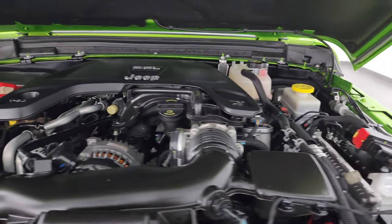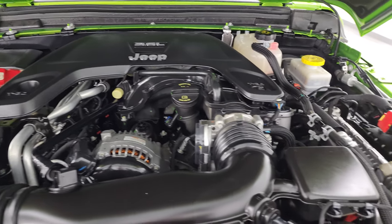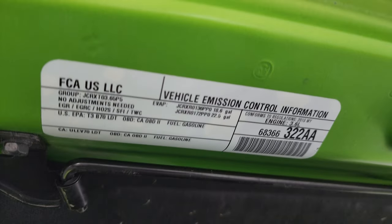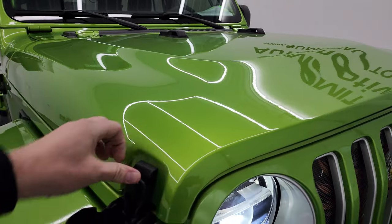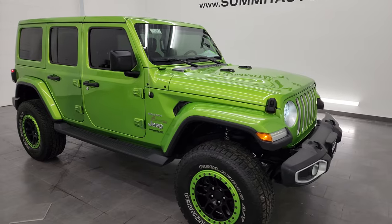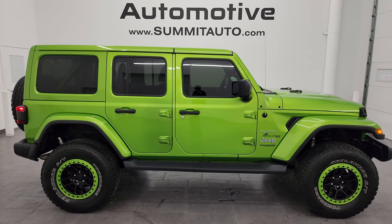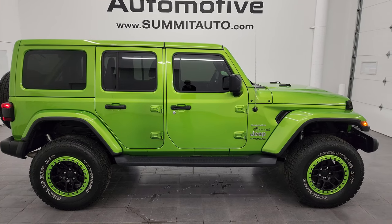Under the hood we have the 3.6 liter Pentastar V6 engine. The engine bay is very clean and runs very smooth. This Jeep has been fully safetied and inspected by our service shop, has a fresh oil and filter change, and all the fluids have been checked and topped off. There is the emissions sticker. This Wrangler is 100% ready to go — I highly recommend it from a quality and condition standpoint. I didn't see a single dent on it.